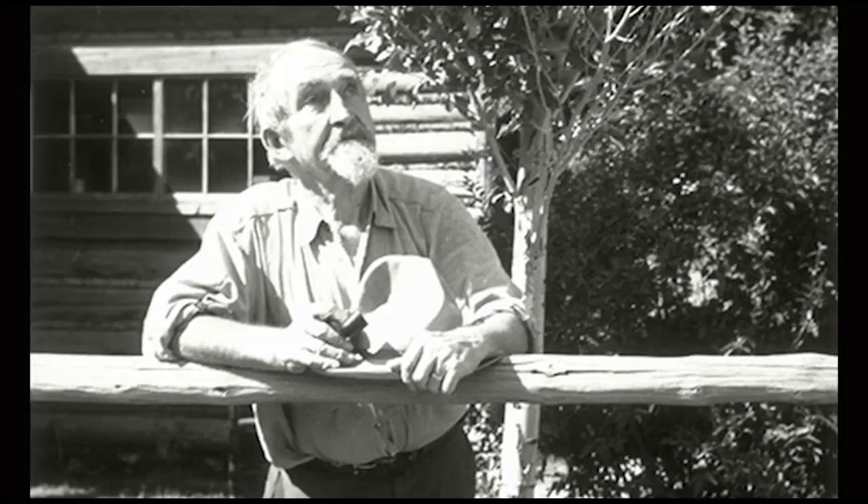He lived out his life in Jackson and didn't pass away until 1970, so he lived until he was 95 years old and remained connected to this ranger district his entire life.